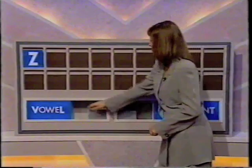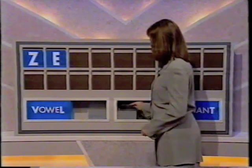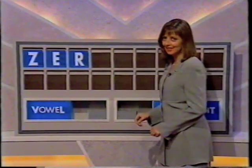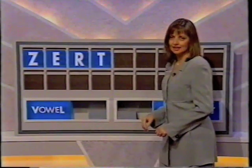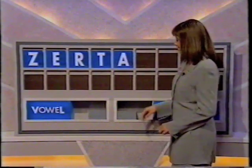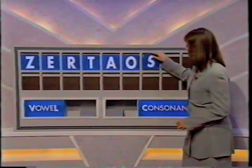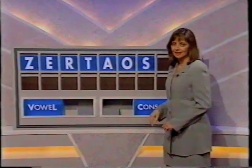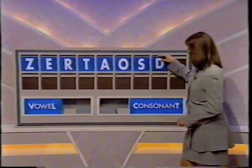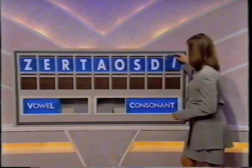Helen, off you go. I'll start with a consonant please, Carol. Dead. Oh, thank you. A vowel now, please. E. And another consonant. R. Another consonant. T. Another vowel. A. Another vowel. O. A consonant. S. A consonant. D. And another vowel. And I.